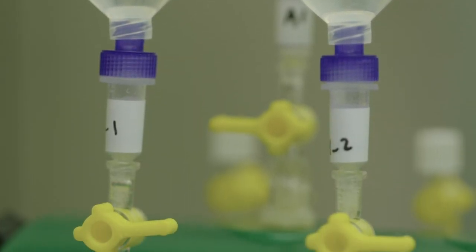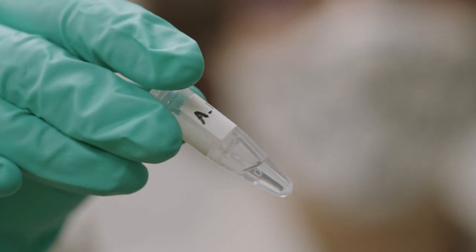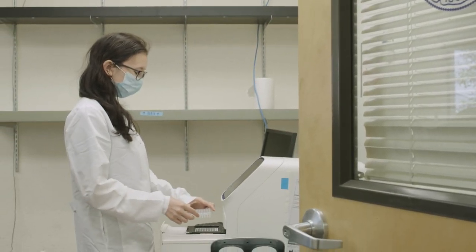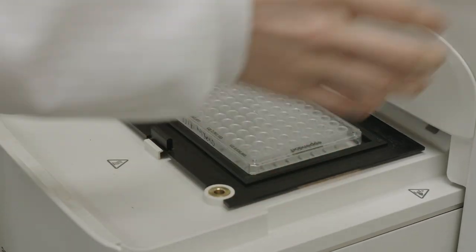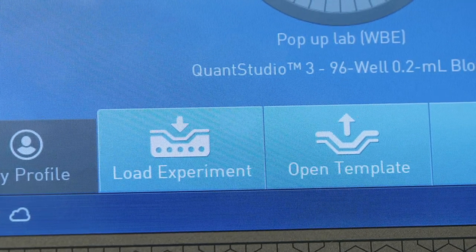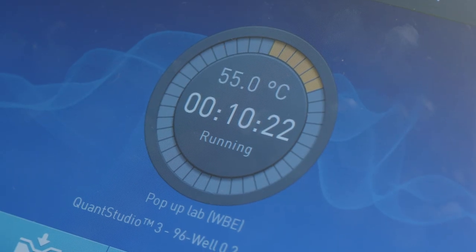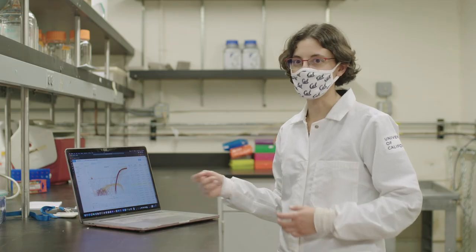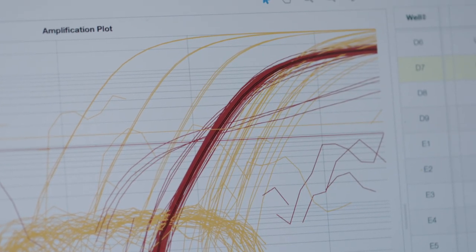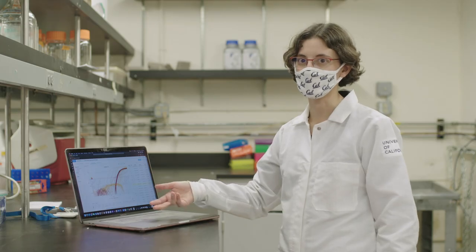You simply can't test every individual all the time. The beauty of sampling wastewater is that in a single sample, we can get information about thousands or even hundreds of thousands of people. This information can help health departments identify where there are hot spots emerging, and it can also help them to know if the efforts they're putting in to reduce transmission are working. We're looking for the amount of genetic material from the virus — the more human hosts, the more virus, the more genetic material, and the more signal that we'll see in our test.